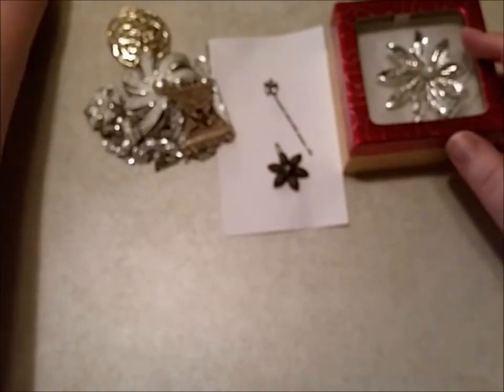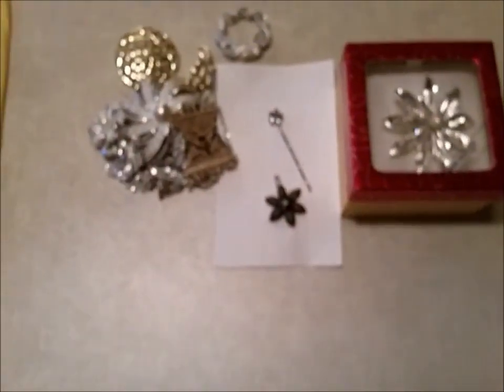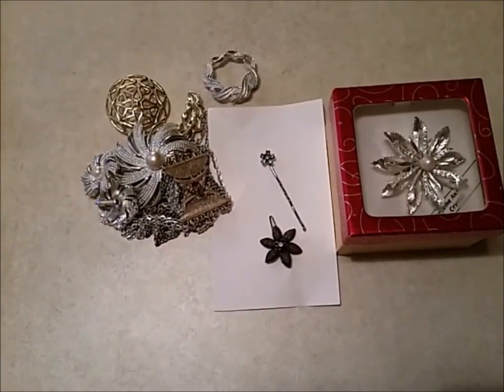I'll put this video up, and if anybody's interested in any of these, just let me know. I'll keep them out of my auctions as I did put a price on them — just let me know which one you want and put the timestamp down. Thanks guys for watching. Bye.